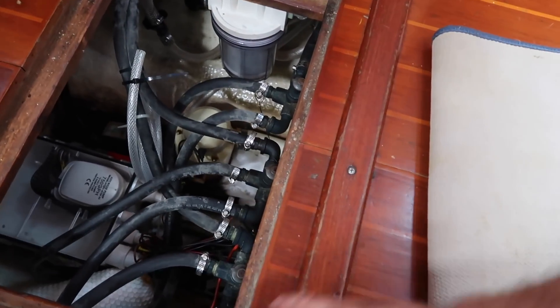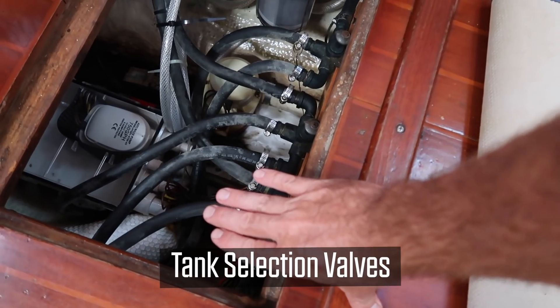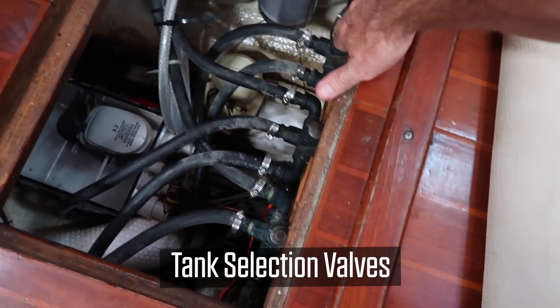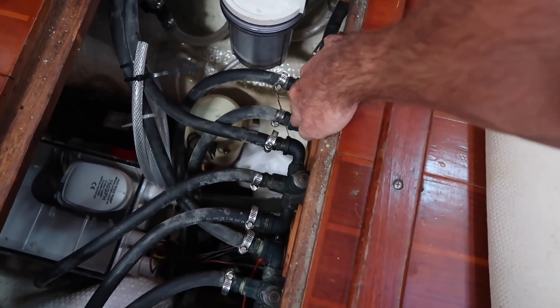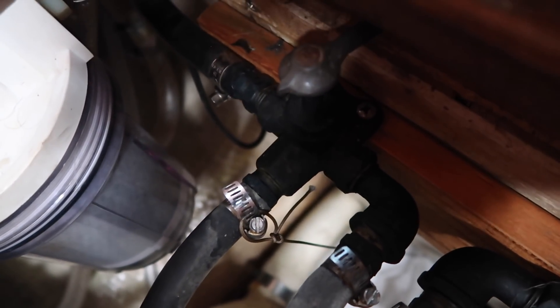Here is the manifold — this one runs the generator, this is the return, and that's the main. So this is the one we're concerned about. My guess is in this little 90-degree fitting right here — that's where we're going to find our problem. That's my first guess.